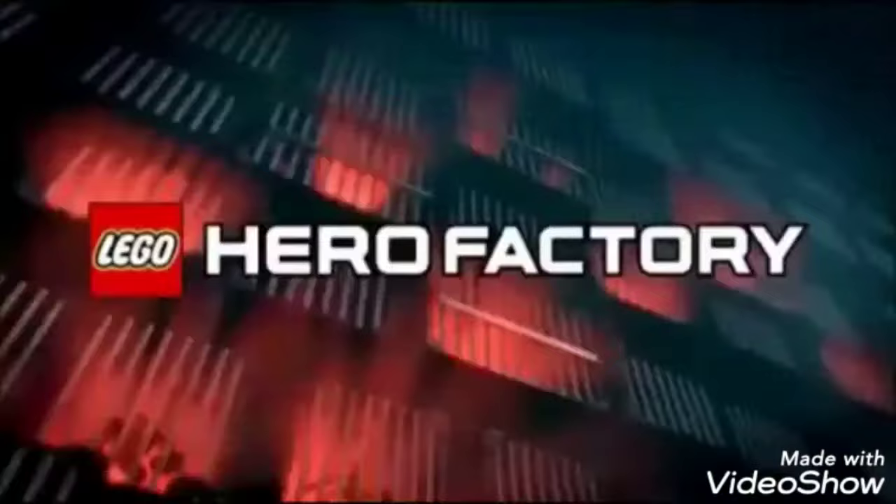New LEGO Hero Factory Breakout. The worst villains have escaped prison to destroy all heroes. Now you can be the hero and catch the villains.